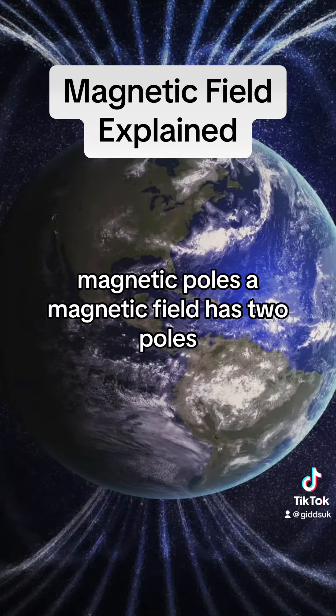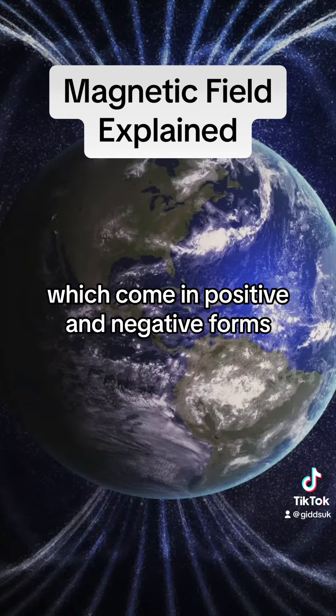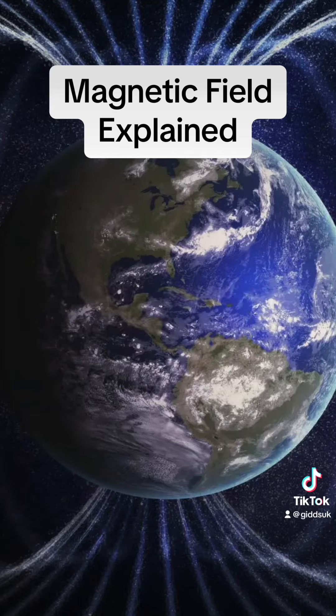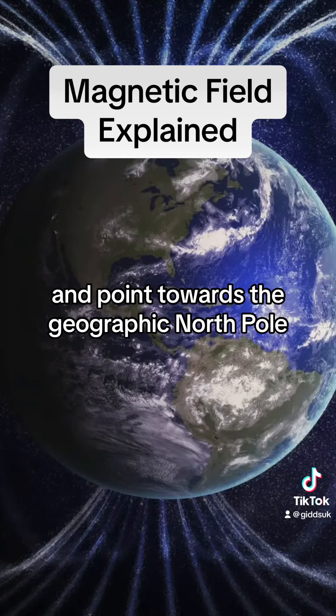Magnetic poles: a magnetic field has two poles, known as the north pole and the south pole. Unlike electric charges, which come in positive and negative forms, magnetic poles always exist as a pair. If a magnetic compass needle is allowed to rotate freely, it will align itself with the Earth's magnetic field and point towards the geographic north pole.